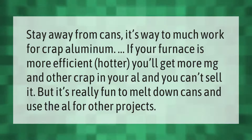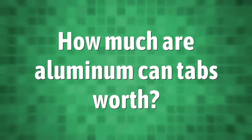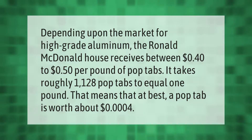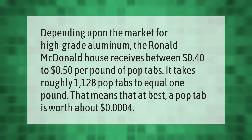Depending upon the market for high-grade aluminum, the Ronald McDonald House receives between 40 and 50 cents per pound of pop tabs. It takes roughly 1,128 pop tabs to equal one pound, which means that at best, a single pop tab is worth about $0.0004.